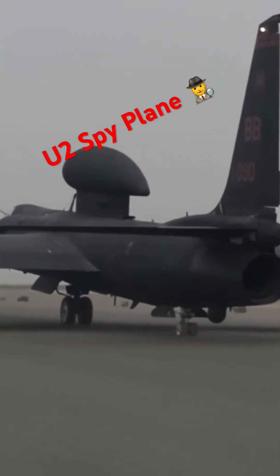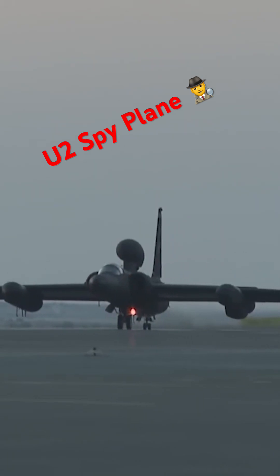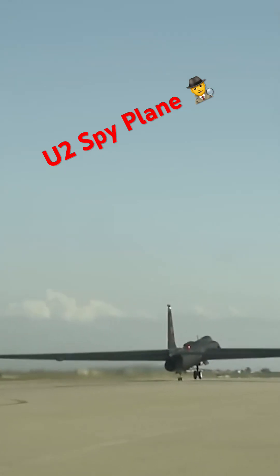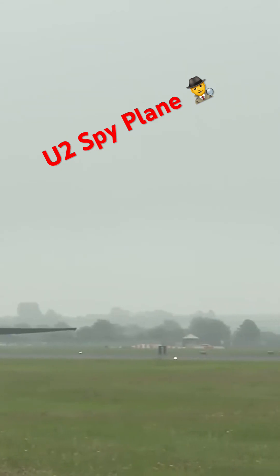Initially powered by the Pratt & Whitney J57P-37A, producing 11,000 pounds of thrust, the U-2 eventually upgraded to the F-118GE-101, a turbofan engine with a range of over 7,000 miles, producing a maximum thrust of 19,000 pounds, allowing for missions without refueling.